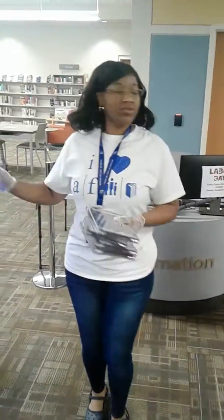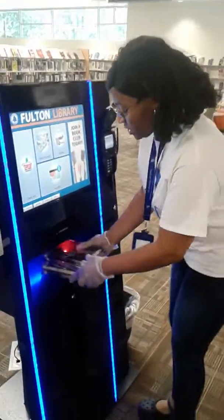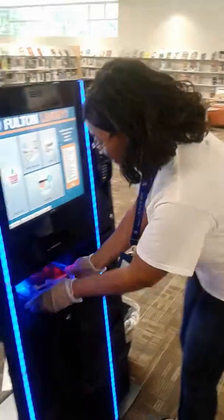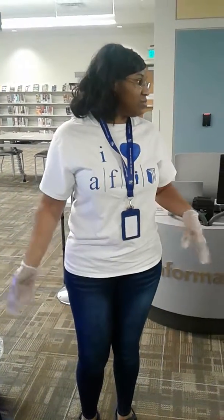Now you actually can just go to the kiosk and check out your own items. So what we do is approach the kiosk. You used to do one book at a time, but now you can do multiple items at a time — you don't need to do one at a time.